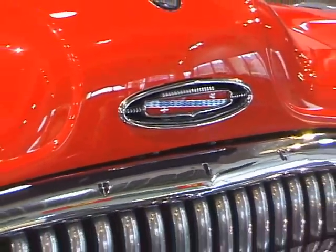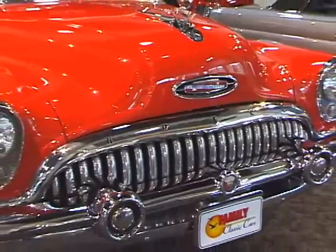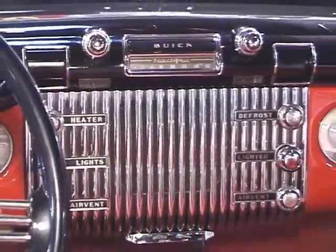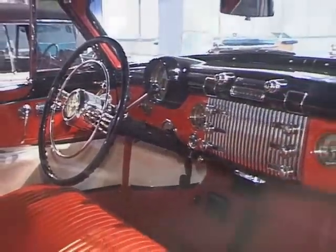In 1953, the model designation for the Skylark was 76X, while the model designation for the Roadmaster was 76R. The few options available to the Roadmaster convertible buyer were standard equipment to the Skylark buyer, albeit the base price for the well-equipped Roadmaster convertible was considerably less.